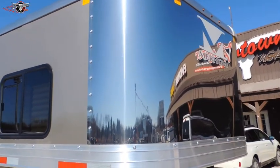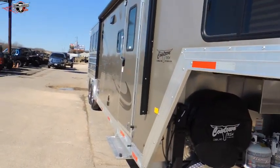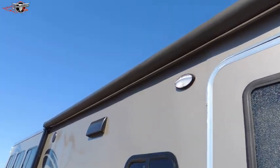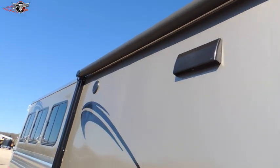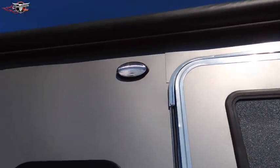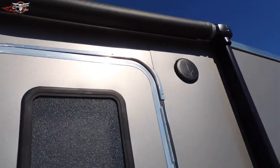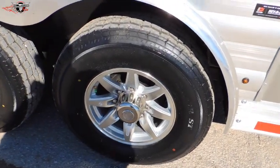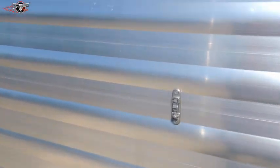It does have the polished nose on it. It also comes equipped with a power awning with the LED light strip under the awning. We've got the outside porch light, outside speakers. The trailer has also got aluminum wheels on it and the corrugation on the horse area.